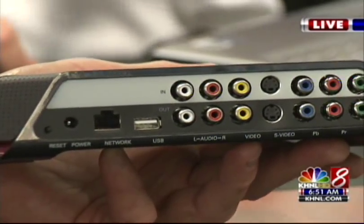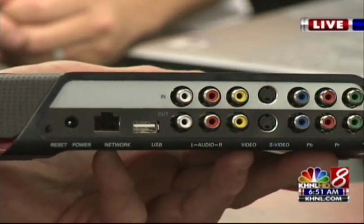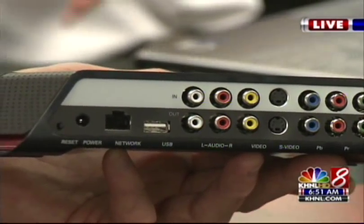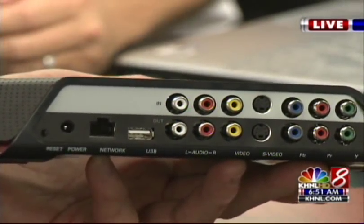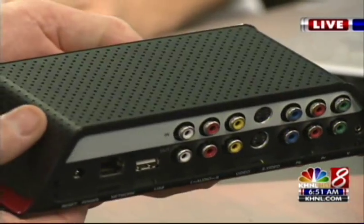It is such a cool device. It lets you watch your cable from anywhere. So if you have a laptop and like you said, you're in Beijing, you have a hotel internet connection, you can tap into our local Hawaii programming and you can watch it from your hotel.